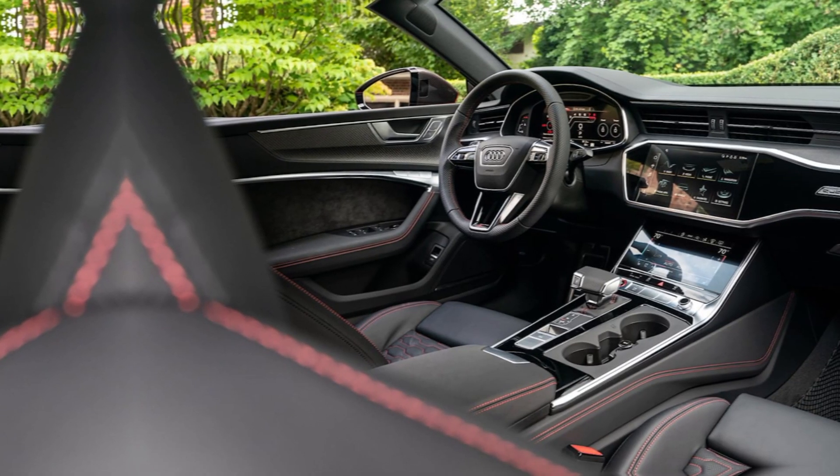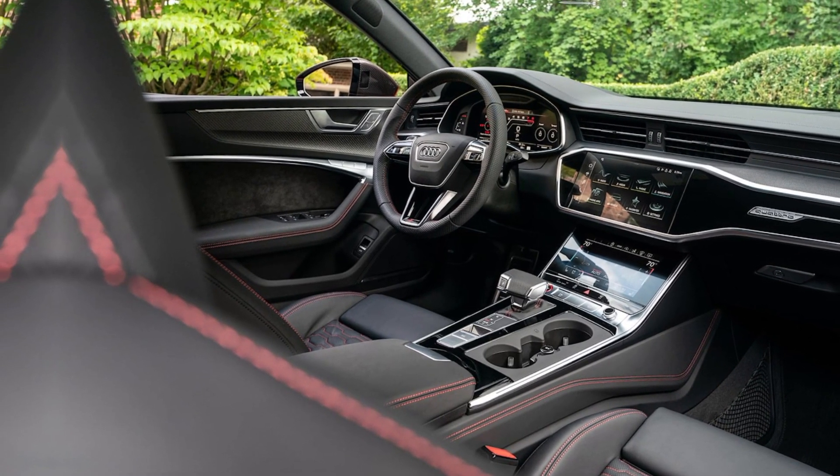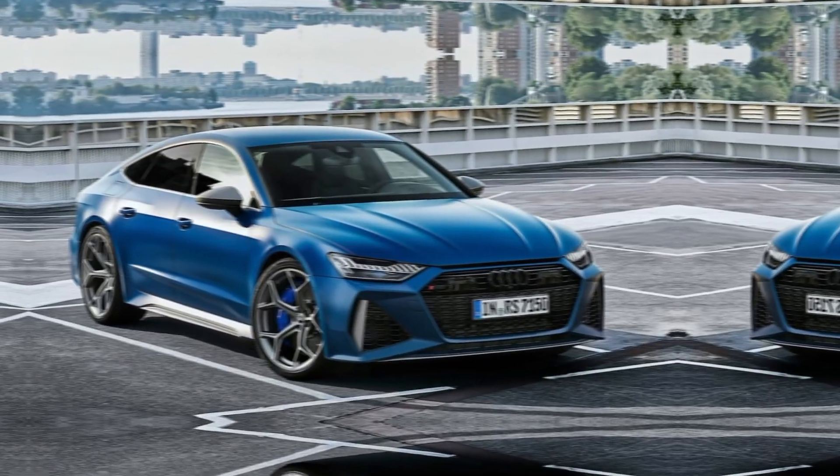Thanks for joining me on this journey with the 2024 Audi RS7. Be sure to like and subscribe for more exciting car reviews and content.